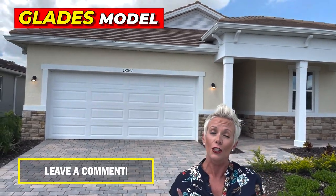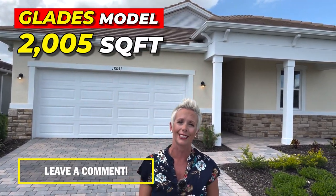All right, let's go take a look at this Glades property. Let me know in the comments what you think this one is selling for. It's around 2,005 square feet. Let's go take a look.